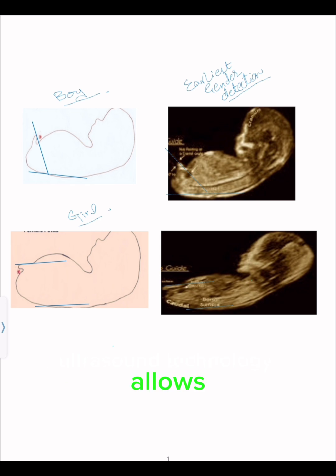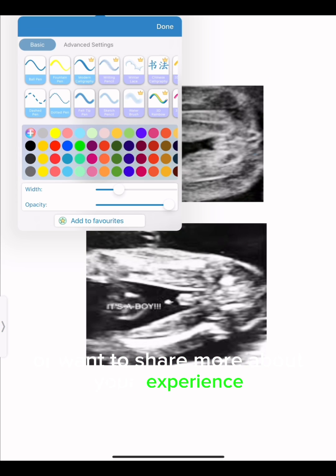Ultrasound technology allows you to catch a glimpse of your baby before they're born. Another sign to look for is the hamburger vs. hot dog theory. The appearance of the genital area on ultrasound is compared to either a hamburger — three lines for a girl — or a hot dog, a protruding shape, for a boy.